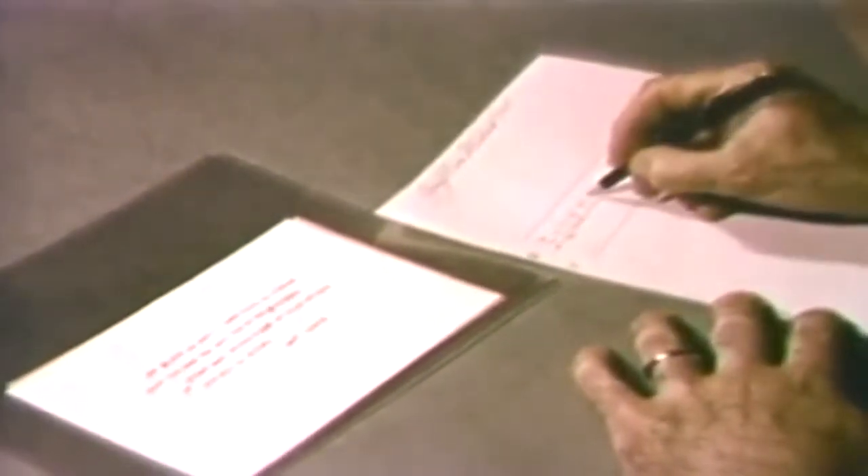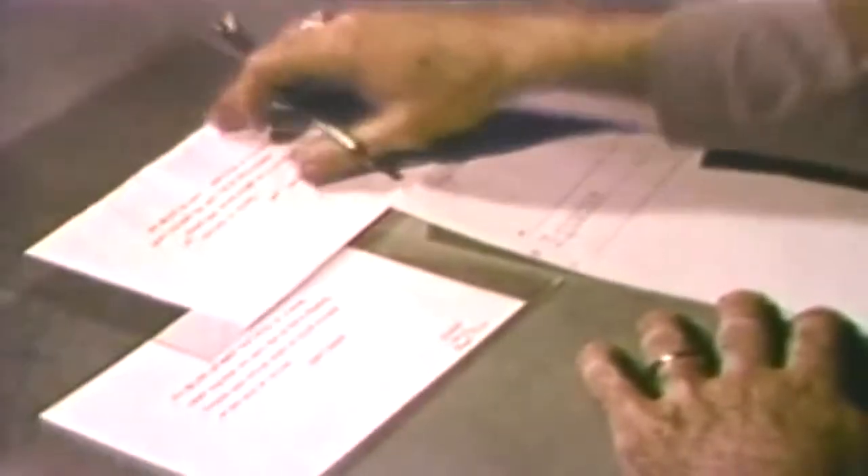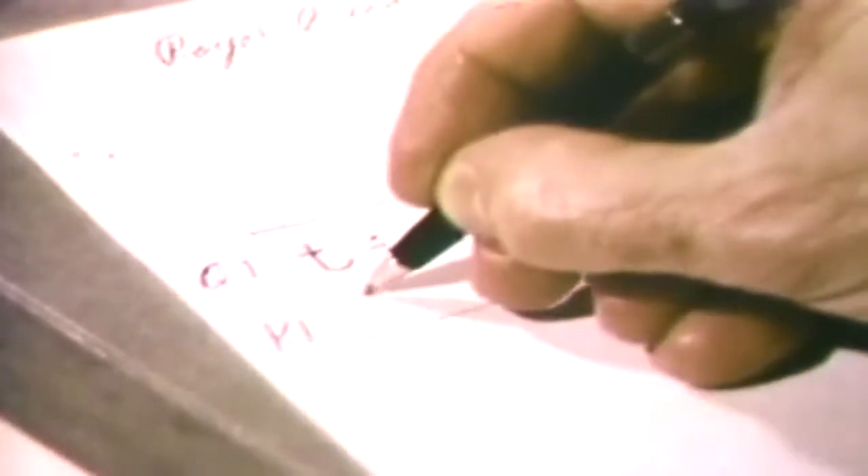The T of the questioned note repeatedly prints above the line. This is not so in the known copy, and he marks it dissimilar. One letter also strikes above the line, but this may be due to the shift key in motion. The upper left-hand serif of one U is broken; on the other note, this character shows no damage, and he marks the dissimilarity. He continues his comparison letter by letter. The dissimilarities mount up. When the job is done, it is quite evident that the questioned extortion note was not typed on the machine available to the suspect.